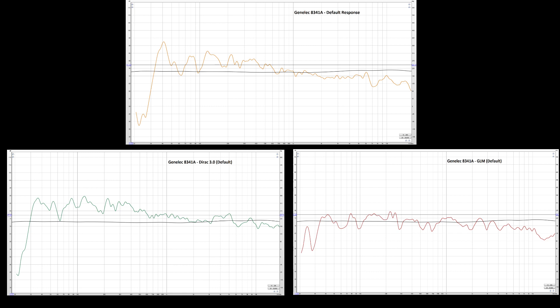GLM's default curve tends to bring everything closer to the listener, whereas Dirac seems to push things a little further in the background. I found that reducing the response around 300 to 700 hertz in Dirac would do quite a good job of pushing the vocals and percussion instruments further back in the soundstage.